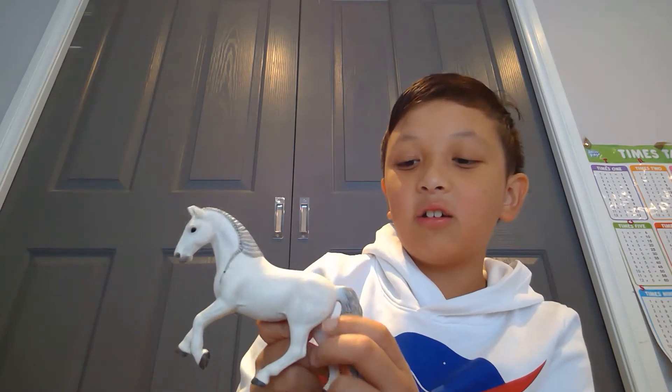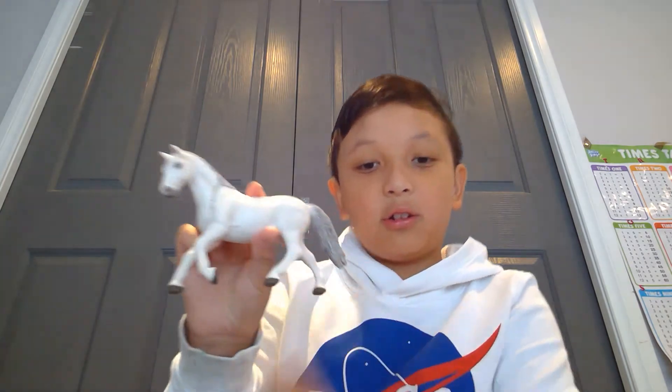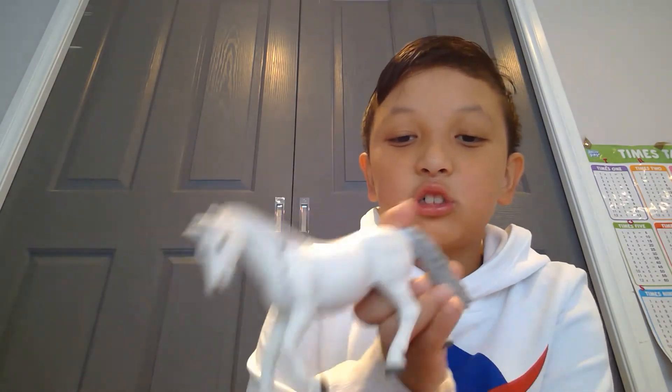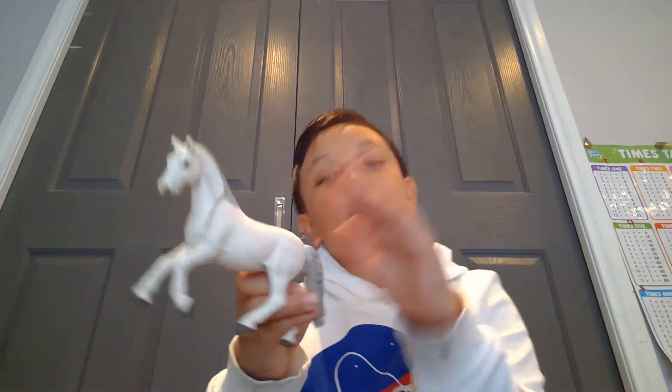First up I have my Schleich Lipizzaner mare. I really like her — she's really rare. I got the last one, so lucky me. She's really pretty, she has some braids, and I think she looks like she's supposed to be doing a side step or something. I named her Trontar.